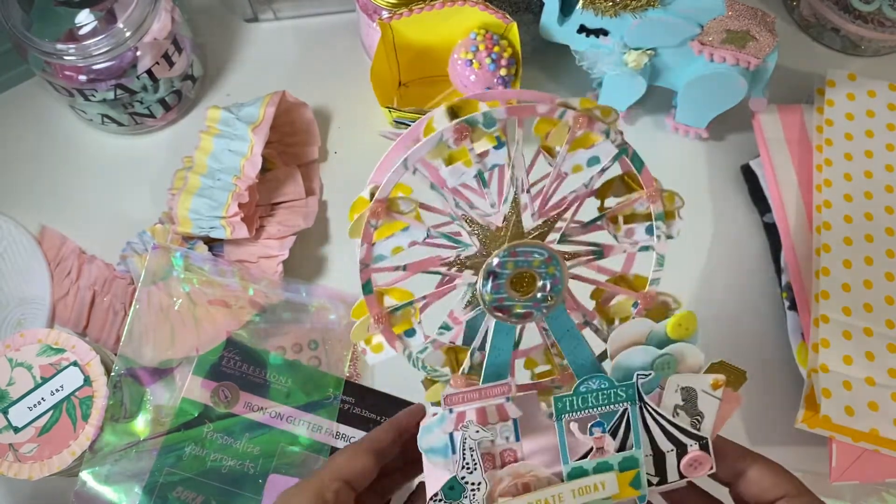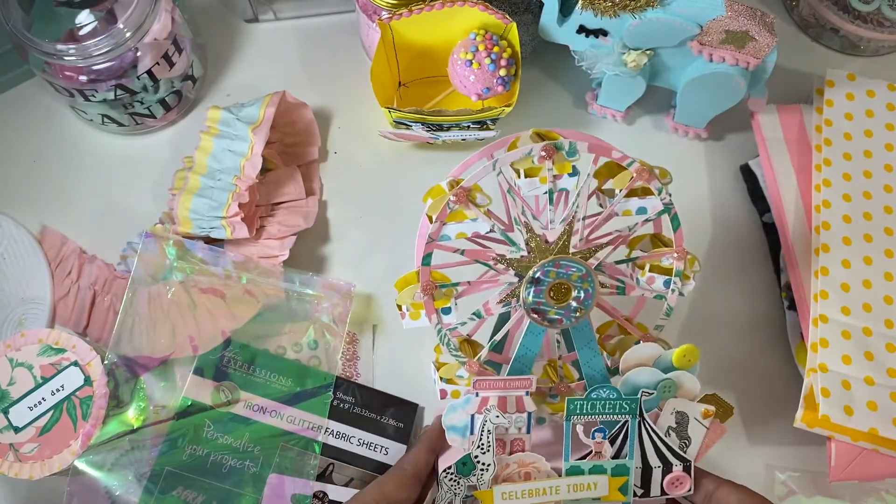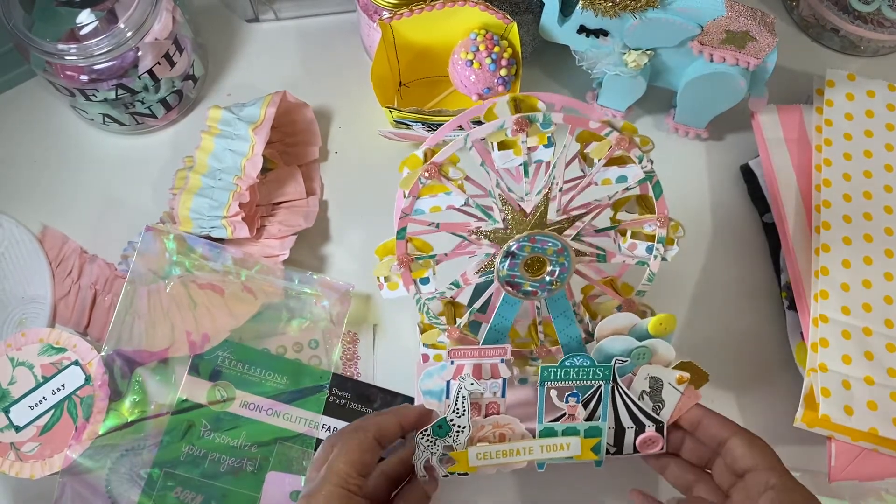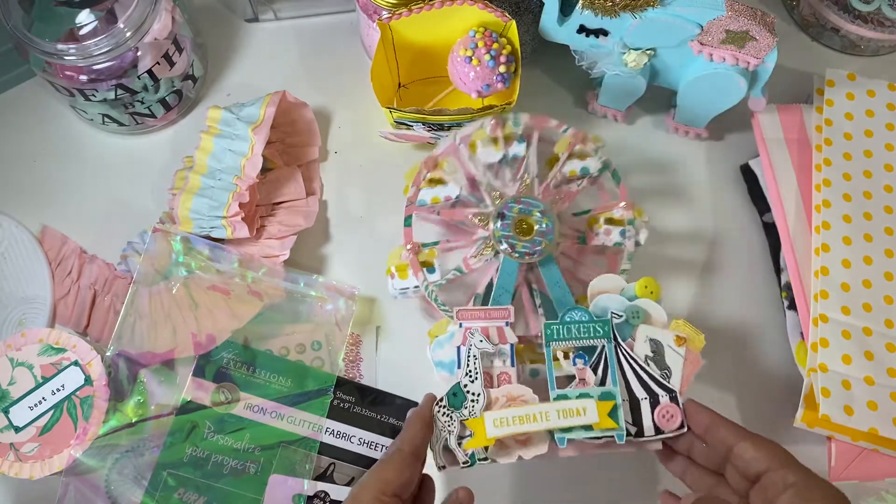Thank you, Liz, for surprising me with this amazing happy mail. I truly appreciate all the work you put into this, and I appreciate our friendship. I will catch you on the next crafty video. I love y'all. Bye.